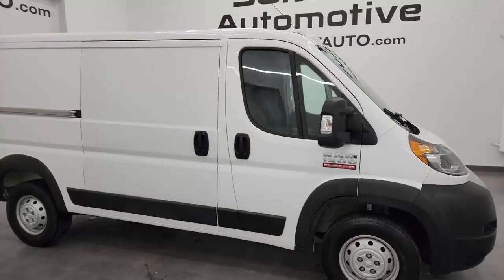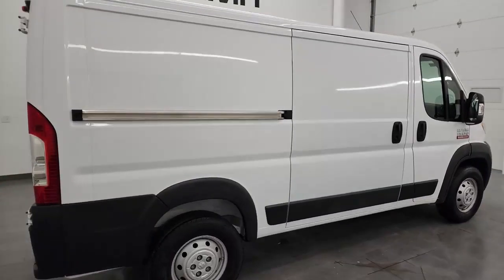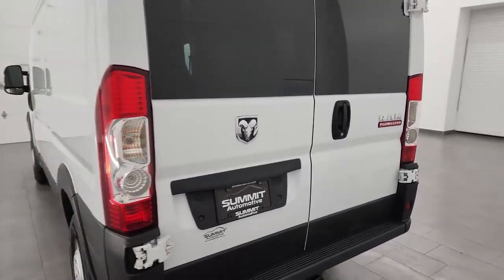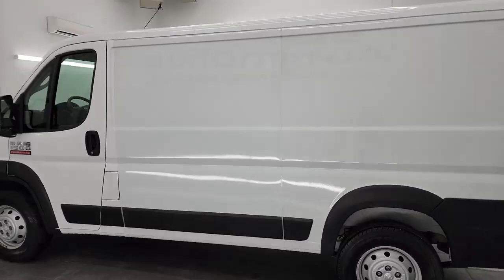Hey, this is Brett, and this 2019 Ram 1500 ProMaster Cargo Van 136-inch wheelbase is stock number 14319Z. I am here at Summit Automotive in Fond du Lac, Wisconsin, your new and used Ram and ProMaster Cargo Van headquarters.